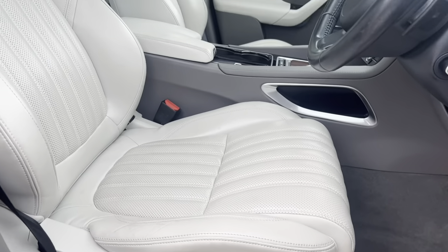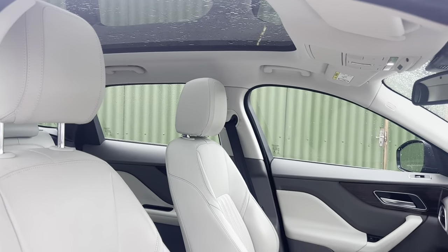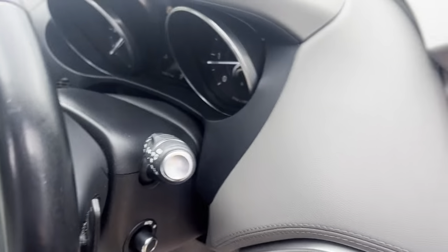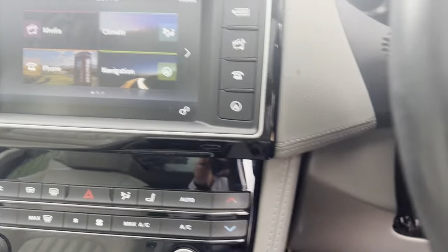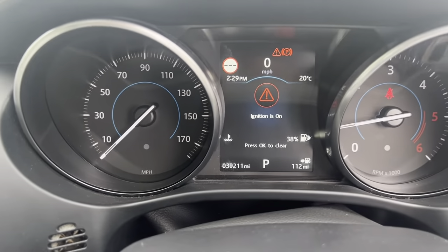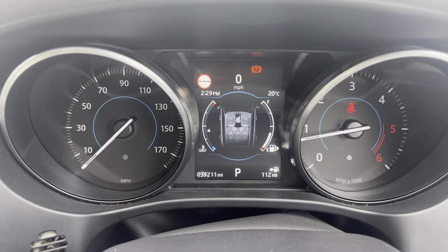On to the other side. And lastly, on to the driver side guys. Side mirror and window controls there.